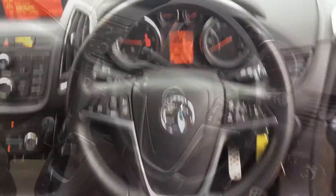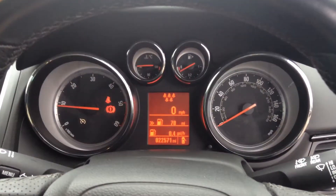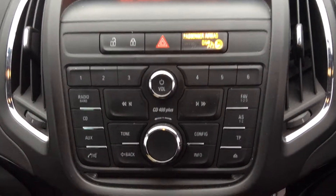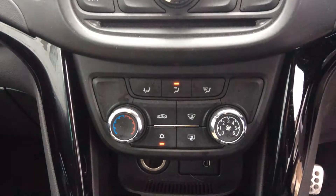There is a leather steering wheel with audio controls, and a dashboard that shows the mileage. This car also has a DAB digital radio with CD player, and air conditioning.